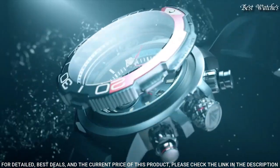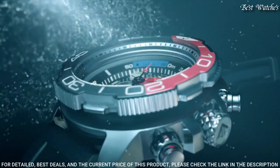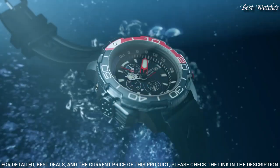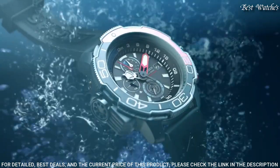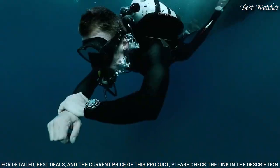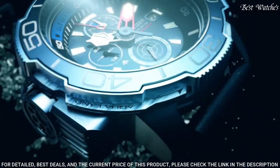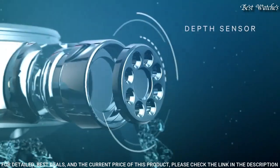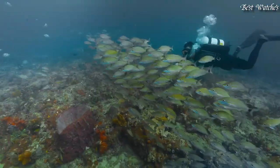Scratch-resistant sapphire crystal. Screw-down crown. Case size: 46mm. Case thickness: 15.8mm. Band width: 22mm. Water-resistant at 200 meters (660 feet). Functions: chronograph, date, hour, minute, second.